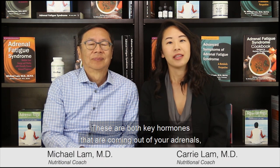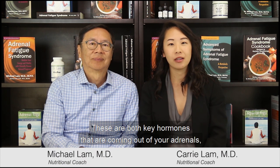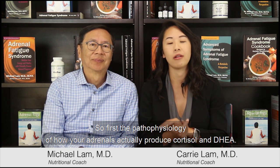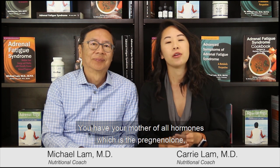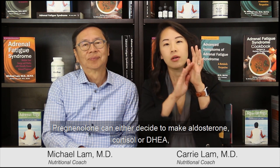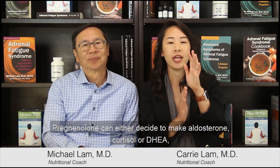DHEA and cortisol are both key hormones coming out of your adrenals. I'm Dr. Carrie Lam, and this is Dr. Michael Lam. The pathophysiology of how your adrenals produce cortisol and DHEA starts with pregnenolone — the mother of all hormones. All hormones need cholesterol, so cholesterol becomes pregnenolone. Pregnenolone can then go on to make aldosterone, cortisol, or DHEA and reproductive hormones like testosterone and estrogen.